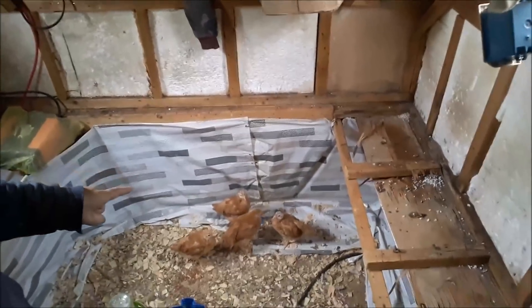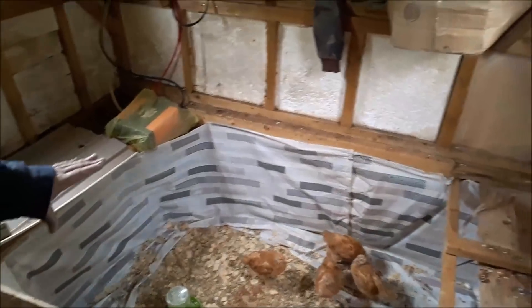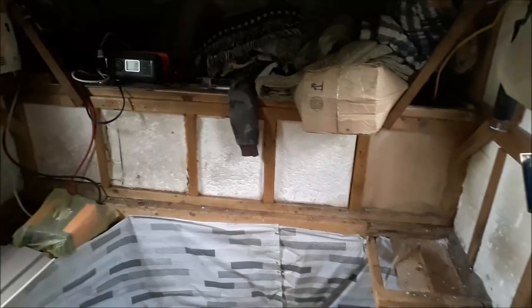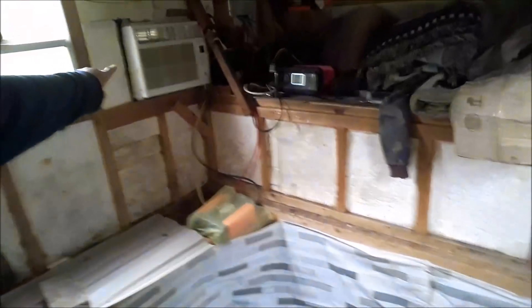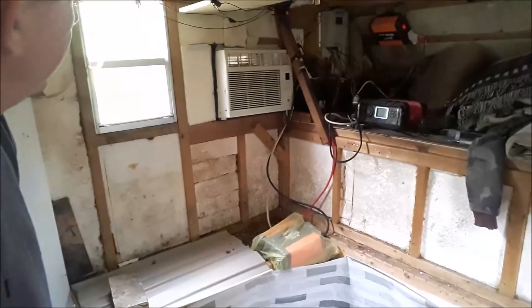These guys are eight weeks old now — we should be able to integrate them with the other chickens in about two weeks. We've got it all sheltered so they can't get into insulation and make themselves sick. We're going to clean this up and make this a permanent chicken shelter for smaller or broody chickens. It's real nice — they can roost right up here. It even has an air conditioner, so if it gets too hot while they're brooding we can turn that on. If I need to make the coop bigger, I can bring the chickens in here in the meantime.